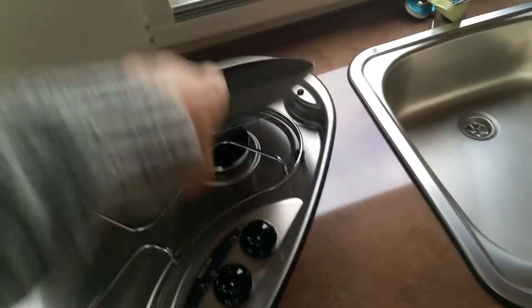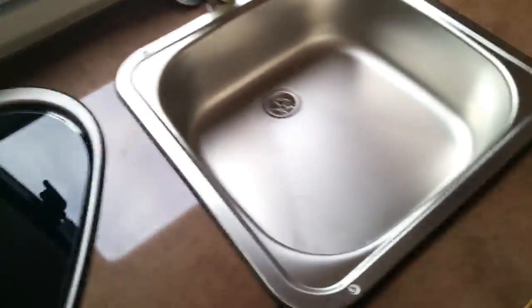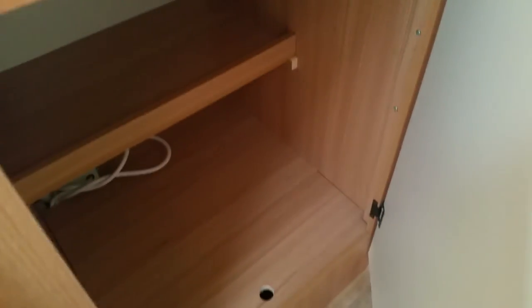Last of the storage, and that's the cabinet.